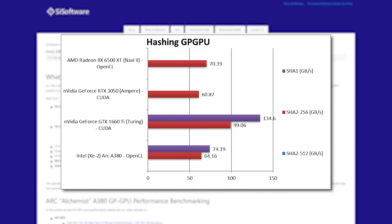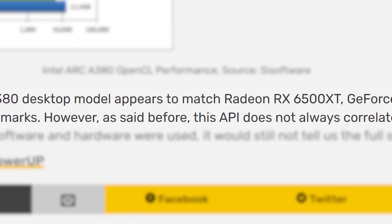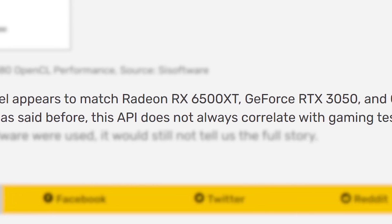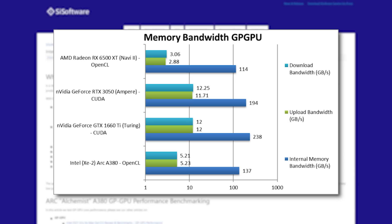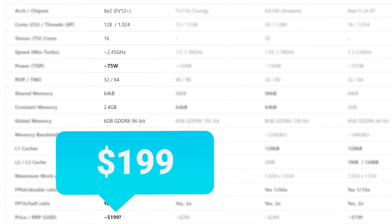Next is the performance of the A380 GPU. It does okay, but as VideoCards mentions, this does not always correlate with gaming tests. Still, it's not bad, especially given SciSoftware seems to think the pricing will be at $199.